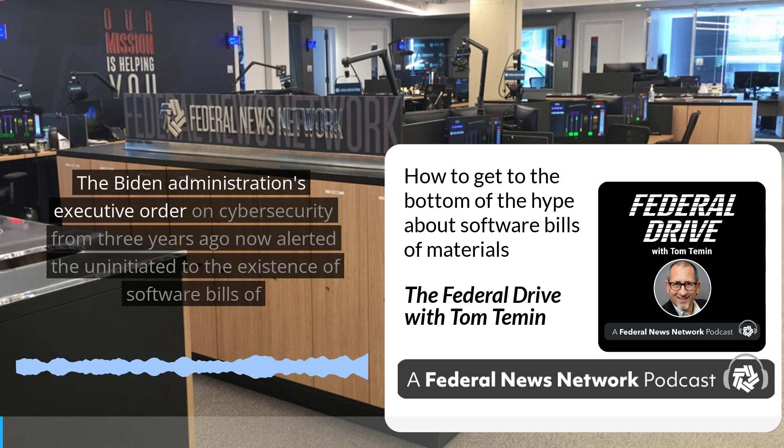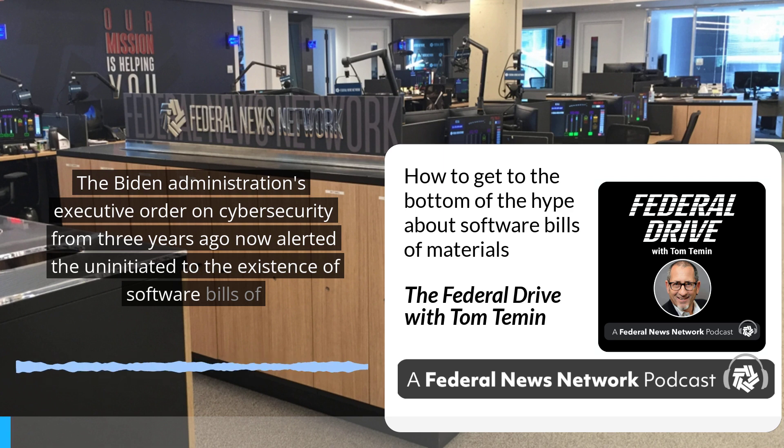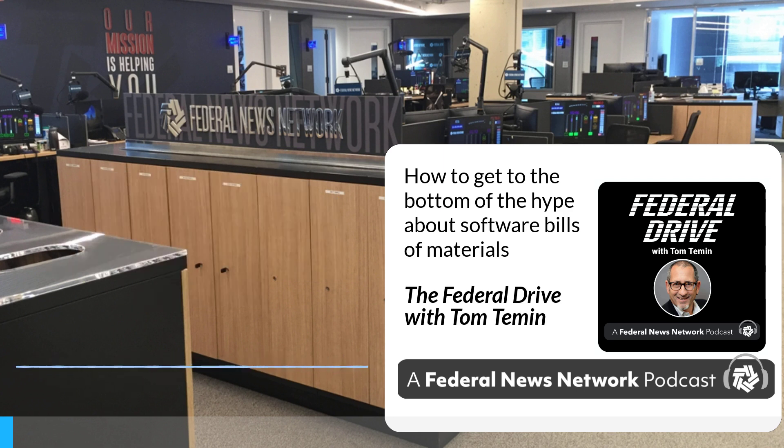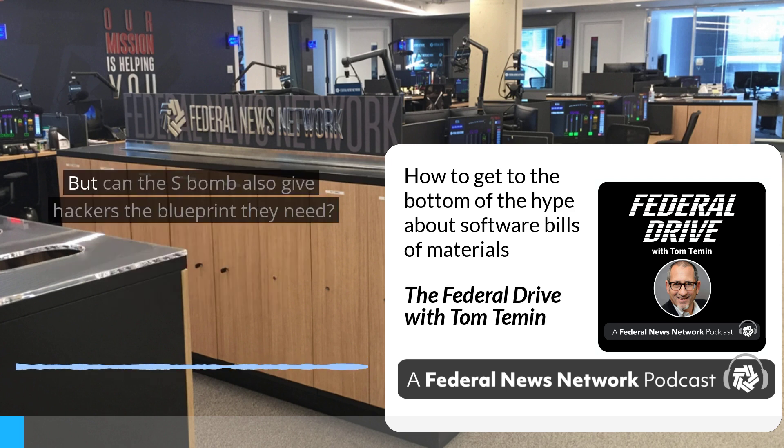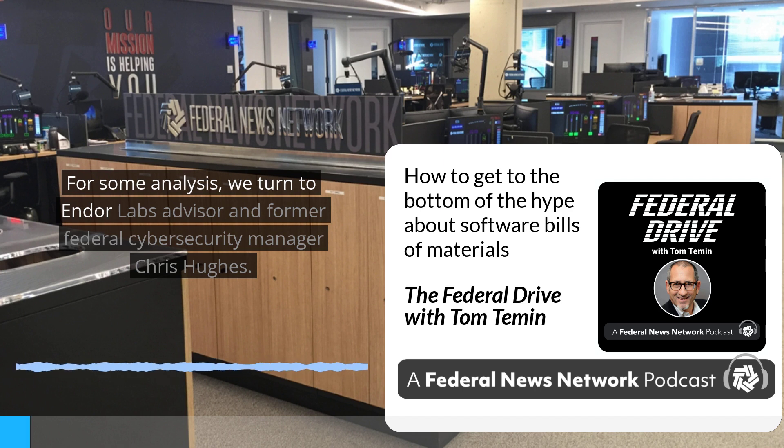The Biden administration's executive order on cybersecurity from three years ago alerted the uninitiated to the existence of software bills of material, SBOMs. The idea is that knowing all of the elements that make up a software package can help buyers better understand their cybersecurity holes. But can the SBOM also give hackers the blueprint they need? For some analysis, we turn to Endor Labs advisor and former federal cybersecurity manager, Chris Hughes.